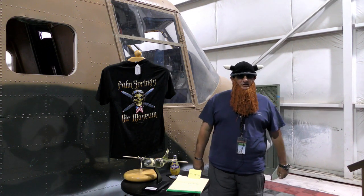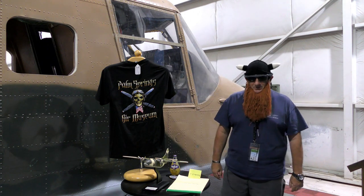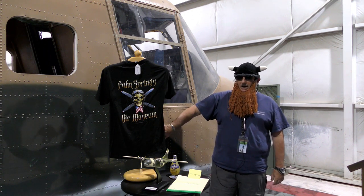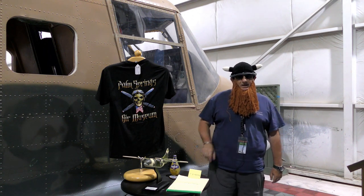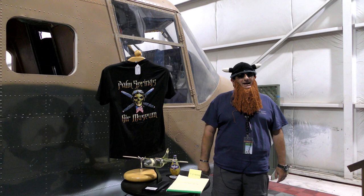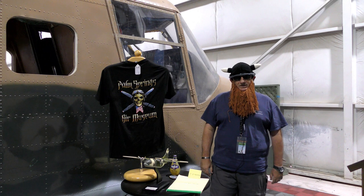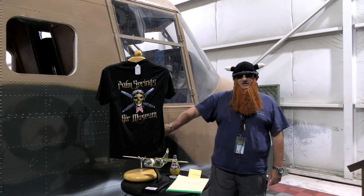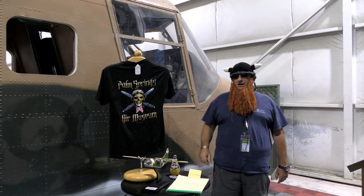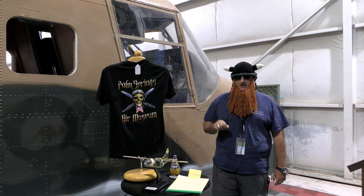Well, hello there and welcome to another edition of Warbird Wednesday. My name is Fred Bell. I am the Vice Chairman of the Palm Springs Air Museum and I am here today to talk about some fairly obscure cargo airplanes that one of our allies built. Now, one of the things that we do here is we recycle airplanes, and I'm going to tell you about how we used this one and what we do with it to get kids excited about aviation.